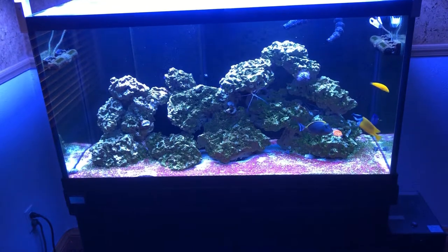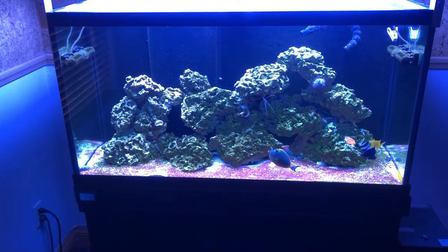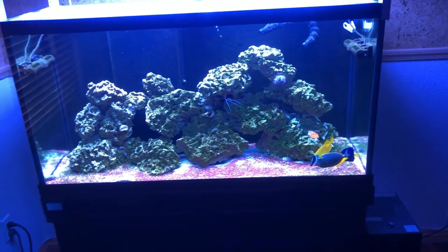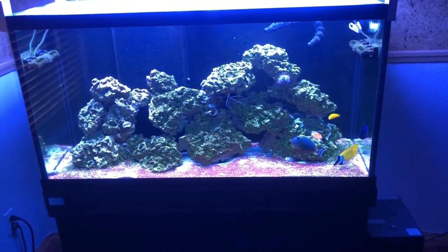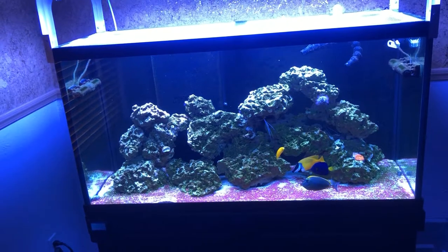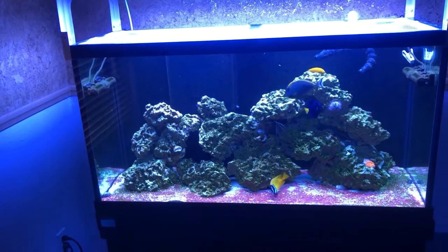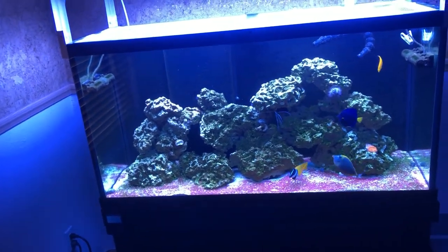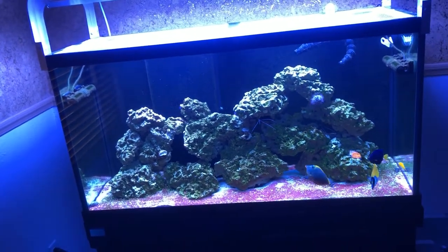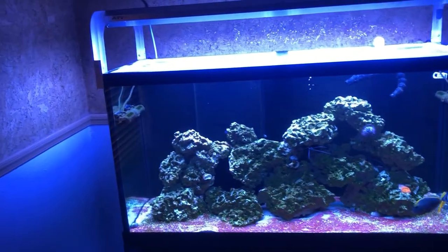I'm no longer using filter floss because of the Ulva — the fish eat it and their waste still contains little undigested Ulva flakes that clog up filter floss very fast. I'm thinking of trying polyfill next; we'll see how that goes. It's cheap enough to replace every day if needed.